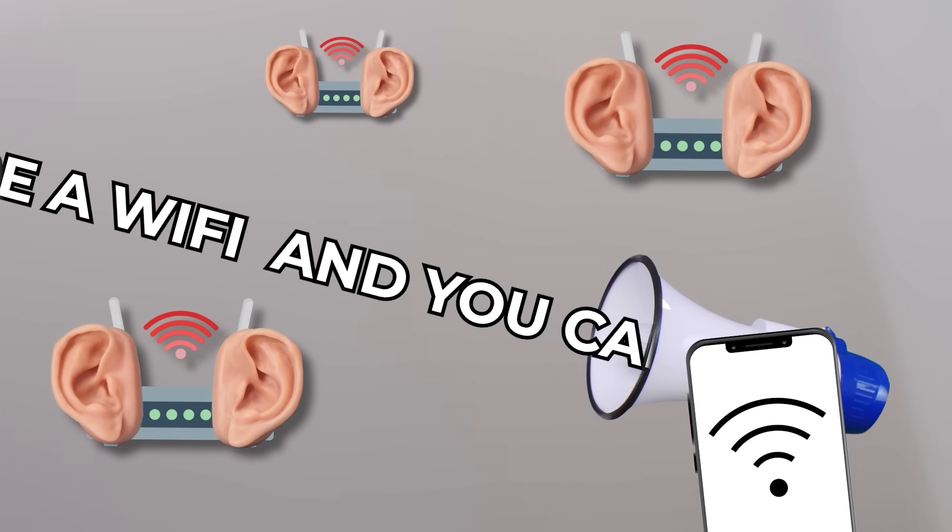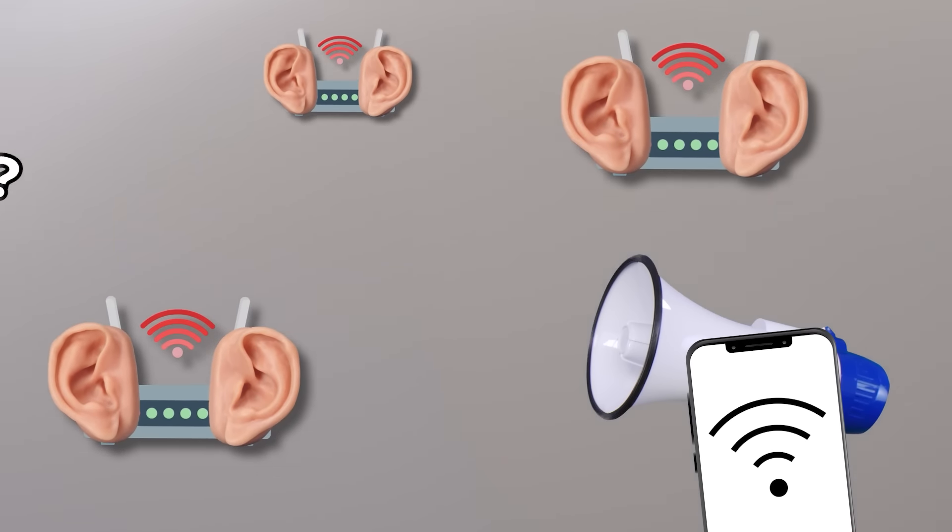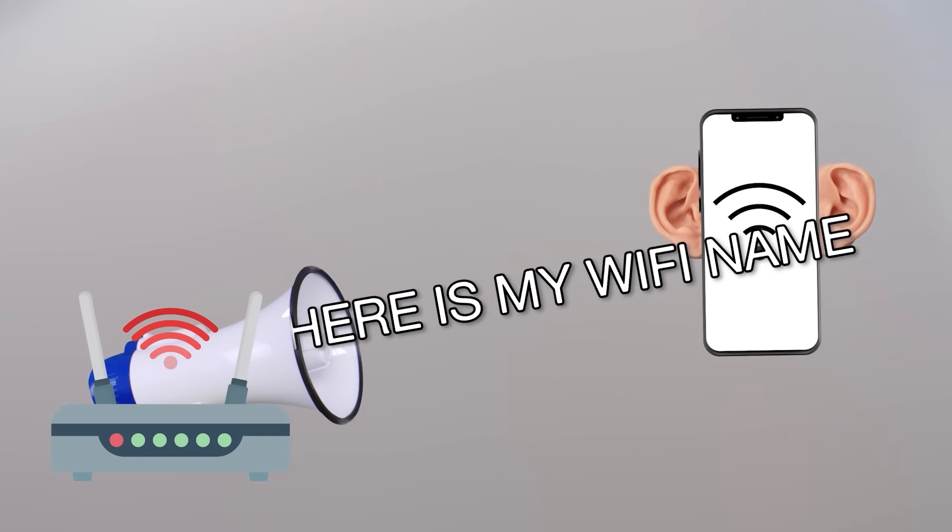Some phones have actually stopped sending out the entire list because they finally figured out that it's not the smartest thing to do. Instead, what they do is send out a request probe looking for Wi-Fis to connect to. It's like your phone constantly asking, 'Hey, if you're a Wi-Fi and you can hear me, what's your name?' When the router or access point hears these probe requests, they reply with their Wi-Fi name. Only then does the phone look it up in the PNL list, and if it's there, it connects.